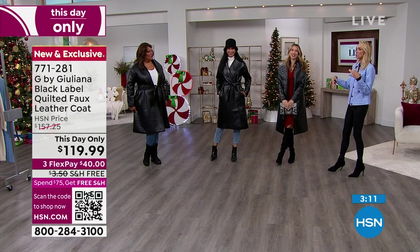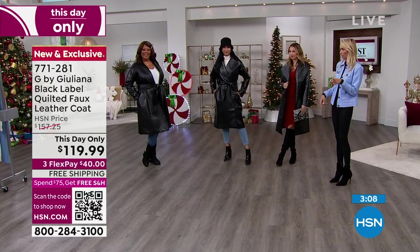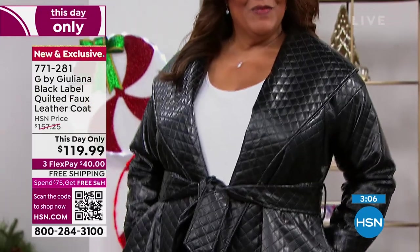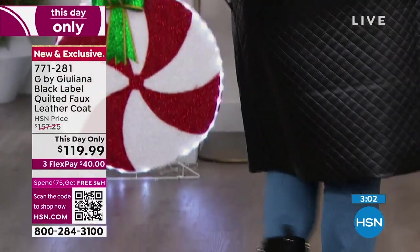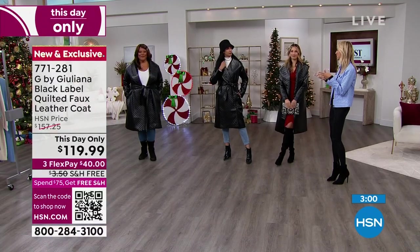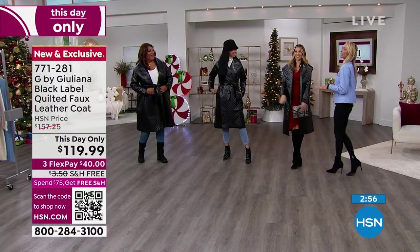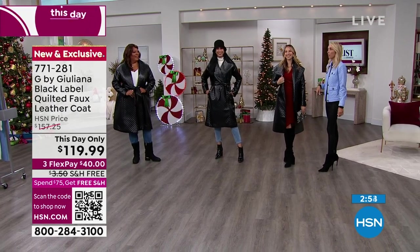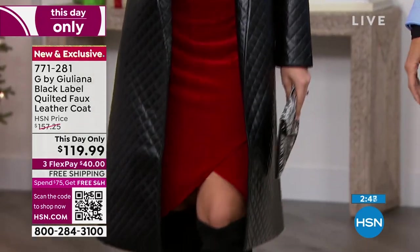You're going to wear this and your granddaughter or daughter is going to be like, where'd you get that, Mom? I need that right now, I'm going to be borrowing that. And when your daughter or granddaughter says, where did you get that — they act all cool like they don't care — and then you catch them later in the other room throwing it on. It's so cool.